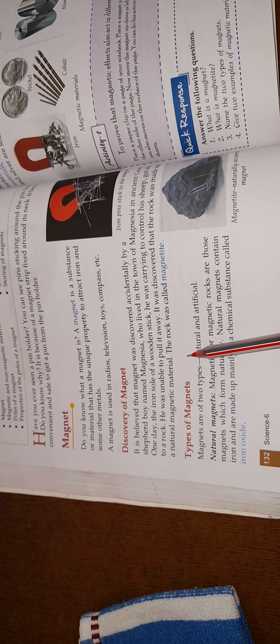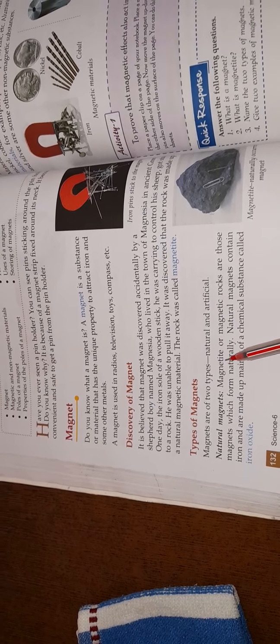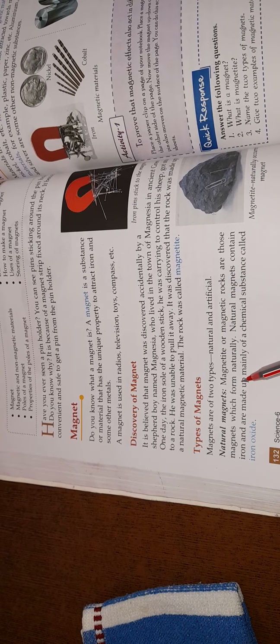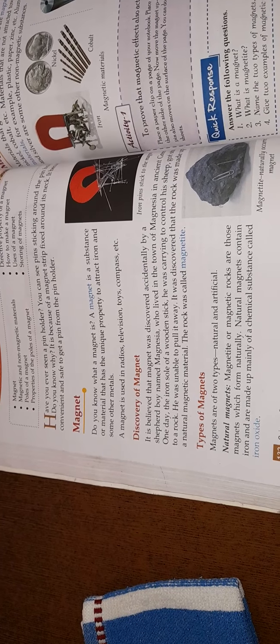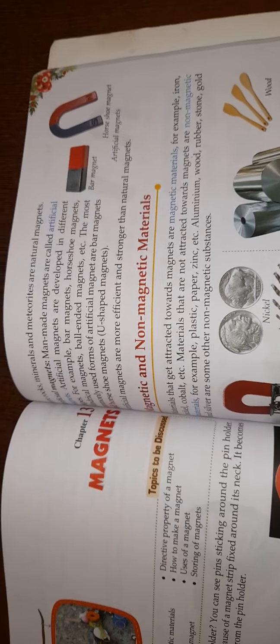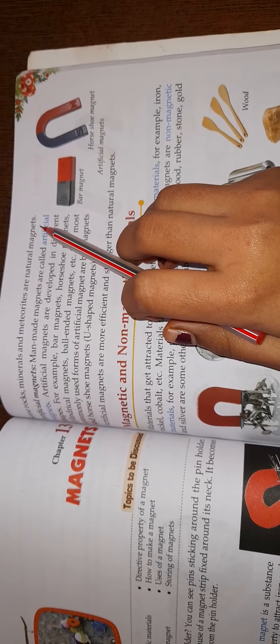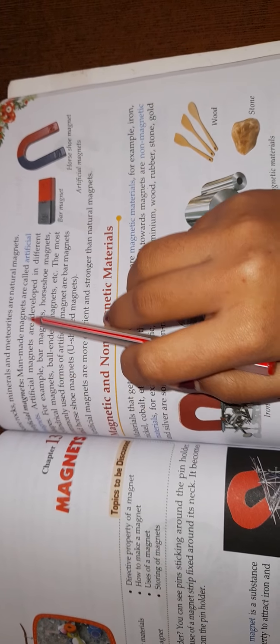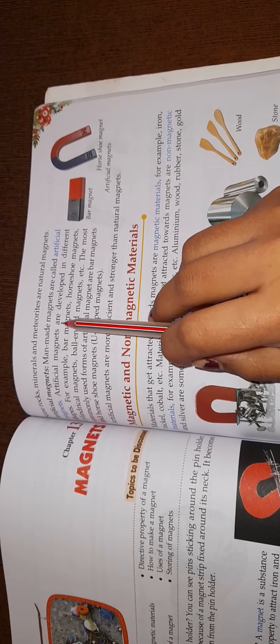There are basically two types of magnets. The first are natural magnets, also called Magnetite or magnetic rocks — these are naturally formed. Rocks, minerals, and meteorites can be considered natural magnets. The second type are artificial magnets, which are man-made and can be developed in different shapes.